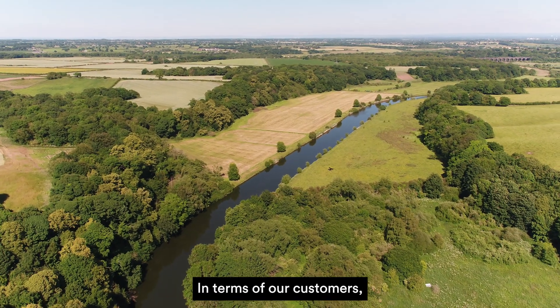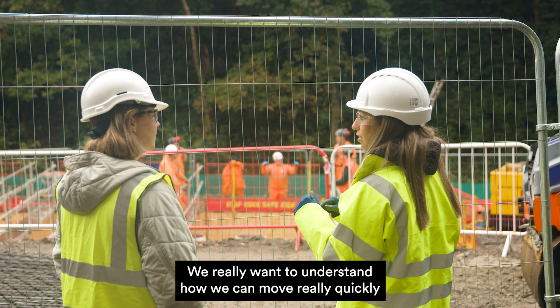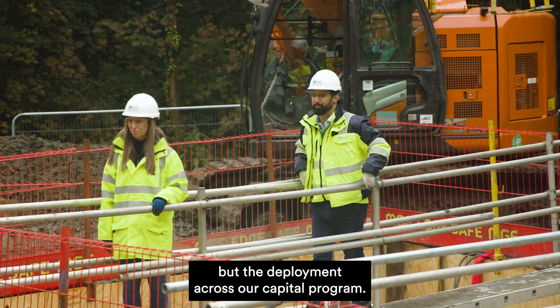In terms of our customers, it means that we can deliver efficiently and offer them value for money. We really want to understand how we can move really quickly with not just the identification of the right technology but the deployment across our capital programme.